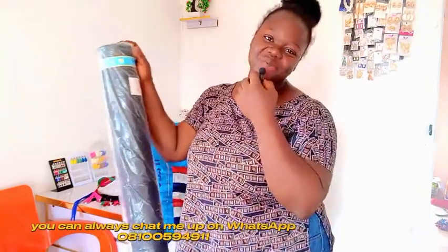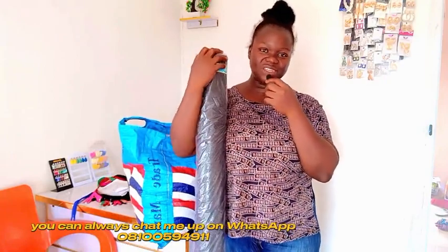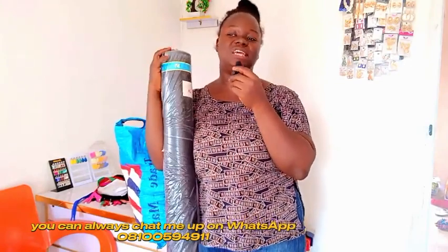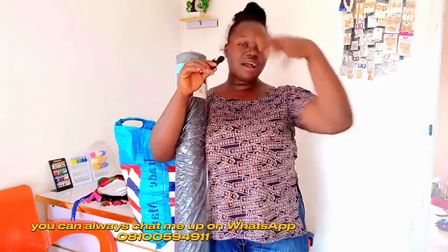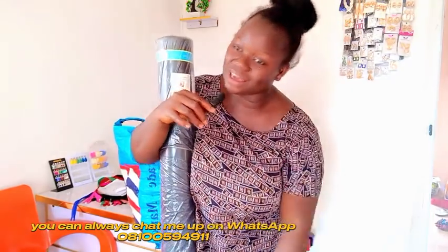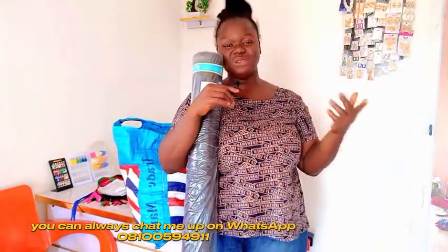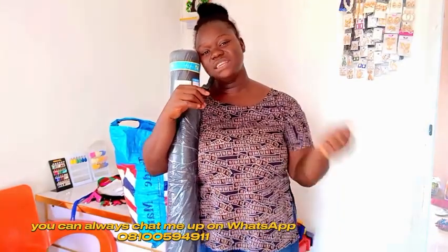Hi guys, welcome back to my YouTube channel. My name is Fella and I am your favorite fashion online tutorial. Today we are going to be unpacking together. I just came back from the market, so please disregard my tired face. I've not even rested — I wanted to calculate what I got but I decided to show us, just in case you've not been to the market recently.